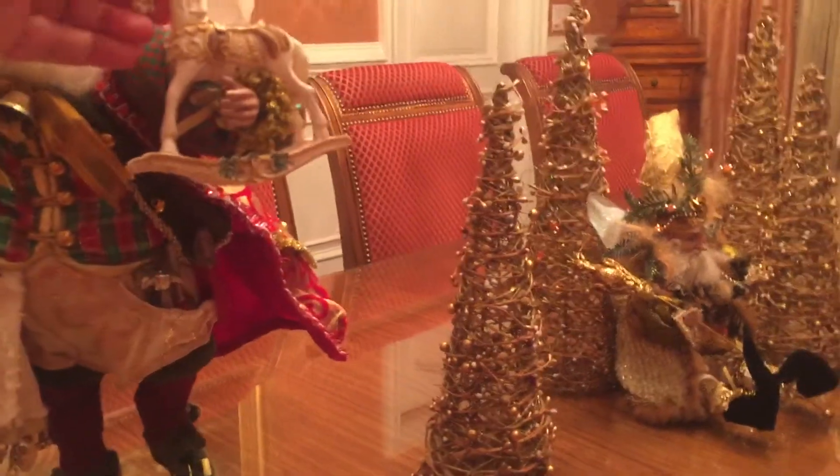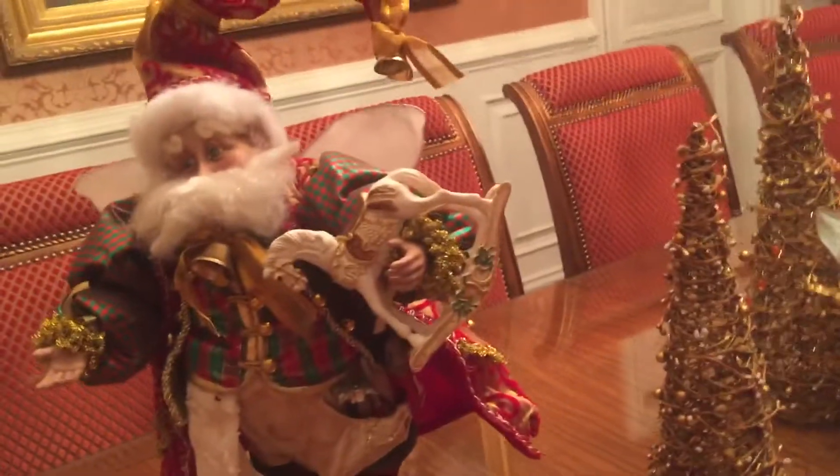On his hand — that's that horse. I've never noticed that before. That's really cool.